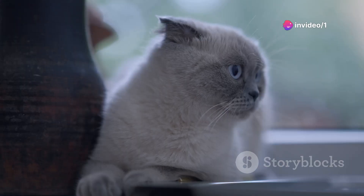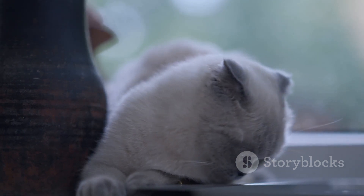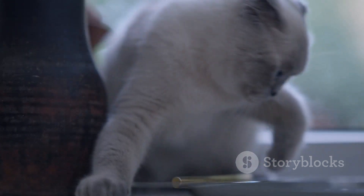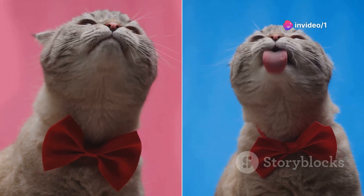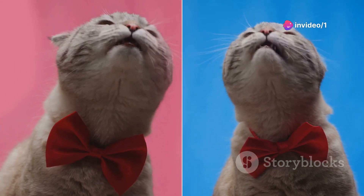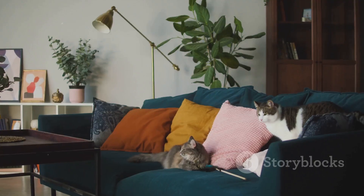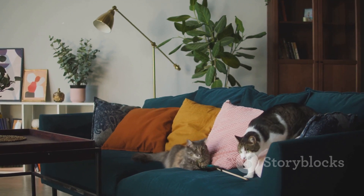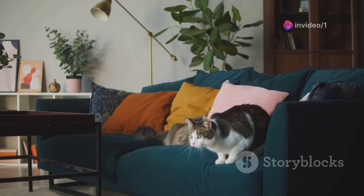If you've ever looked at your purring companion and wondered why they're the color they are, or if their hue holds any hidden secrets, you're in for a treat. This isn't just a topic for cat lovers, but for anyone intrigued by the intersection of genetics, health, and behavior. Join us as we delve into the fascinating world of feline colors and what they could mean for your furry friend.